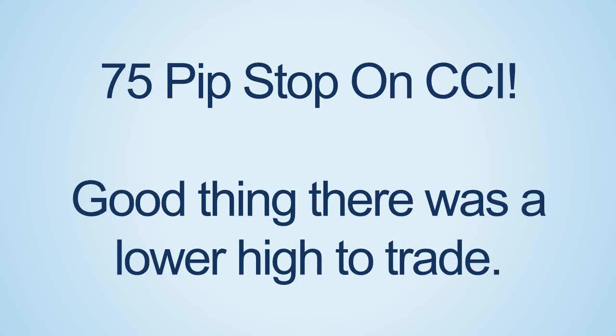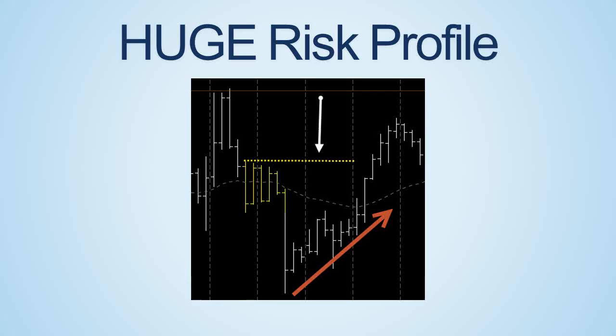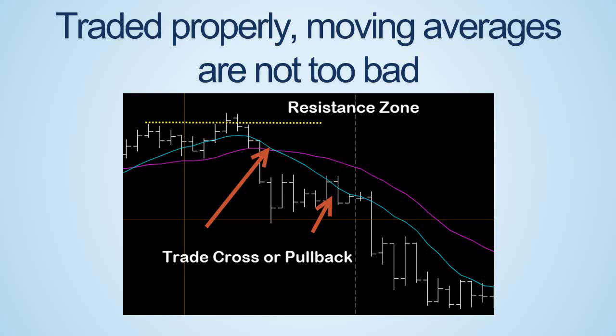Trend lines — quite often after the break there's a retest of the line. At times price can pull back almost 100%, which can shake out traders who just exited. Market structure in the form of highs and lows may be too far away, and having to gear down to a much lower timeframe and force a tighter stop can really have you poked out of trades before they get going. This is especially true in the forex market.